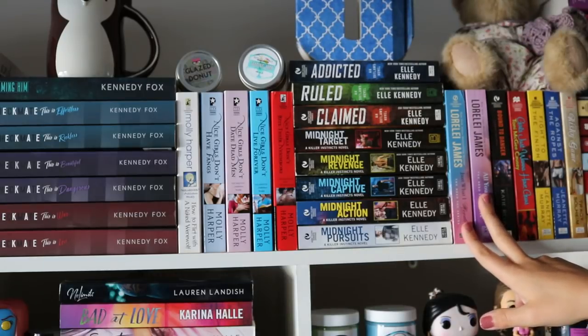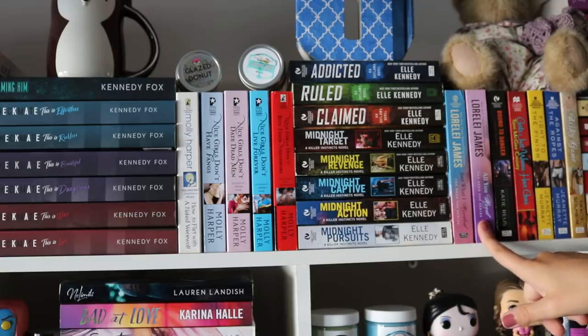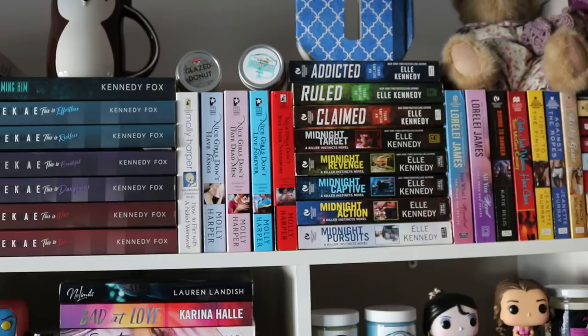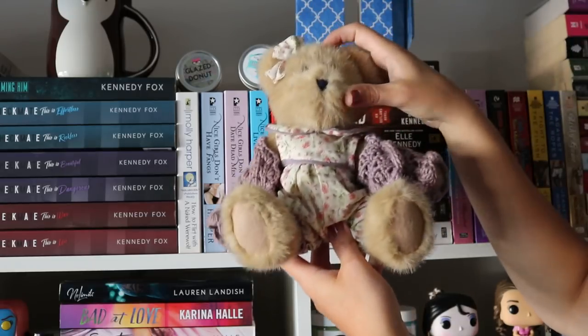Over here are two of my favorite Lorelai James books. This is the series — I don't own book one, these are two and three and I have four. Upstairs are some books on my TBR, so if you see some books missing it's because they're upstairs. And then I have this cute bear just sitting there.